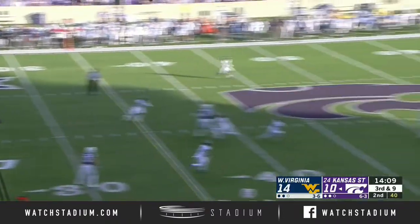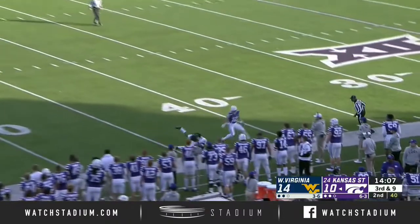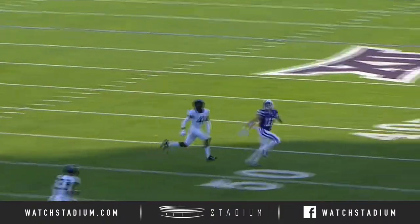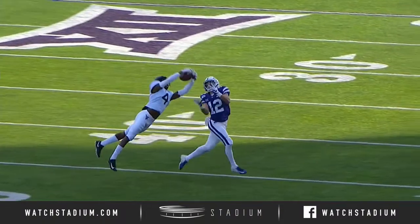Thompson has a little bit more time, taking a shot — intercepted! What a grab by Josh Norwood! An incredibly athletic grab.